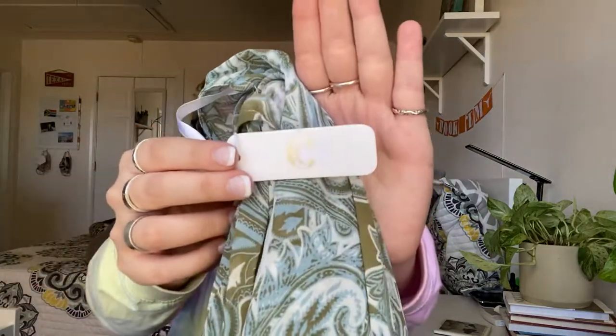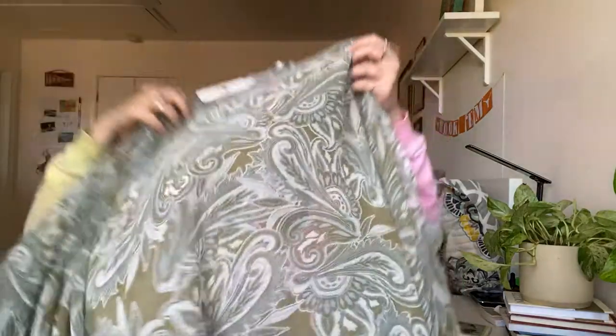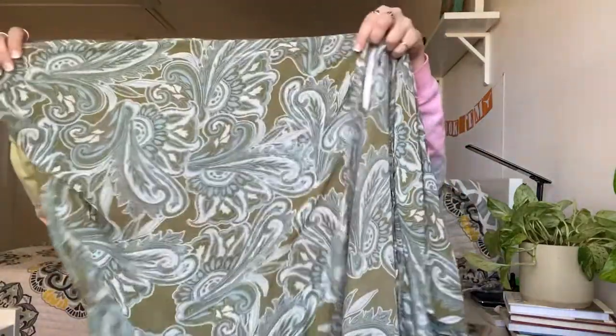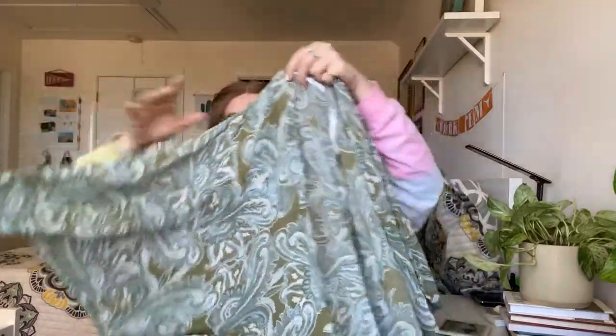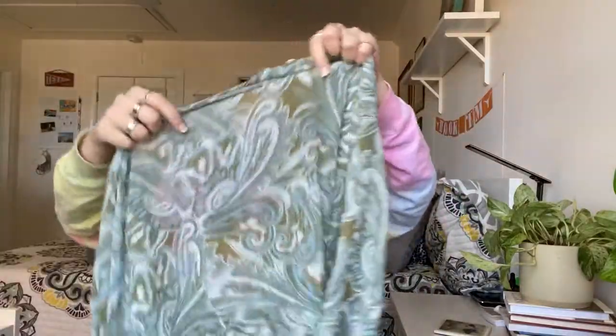Next is a brand I don't normally pick up: Charming Charlie. I probably wouldn't have picked it up if it weren't new with tags — it retailed for $29. It's an extremely light sheer open-front cardigan, and it's also a Paisley print which a lot of people love.